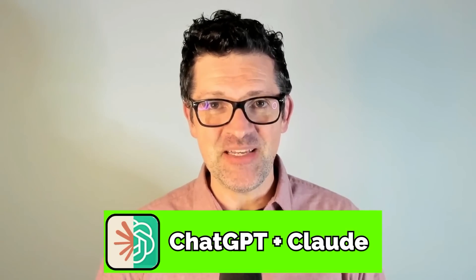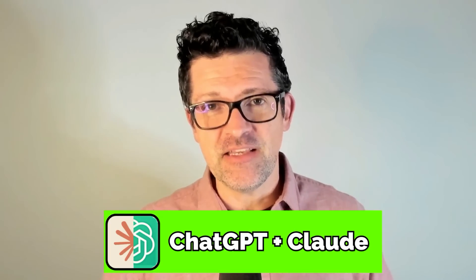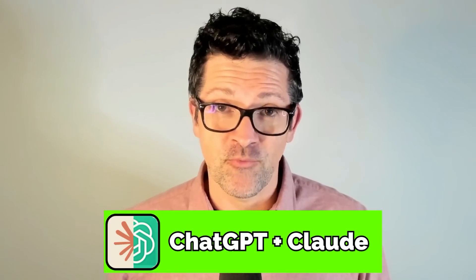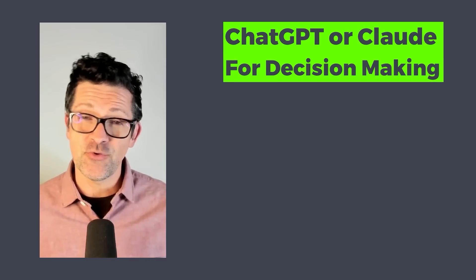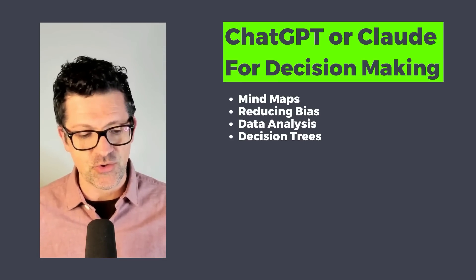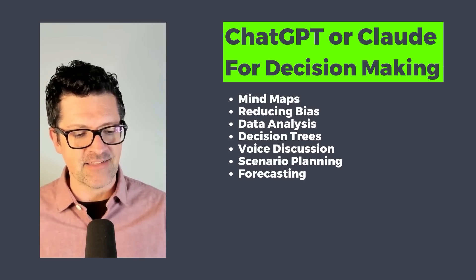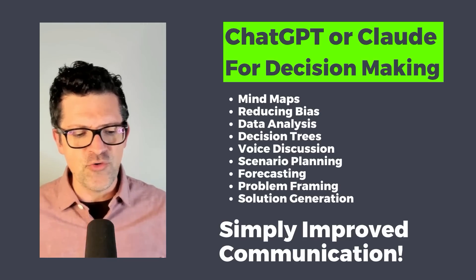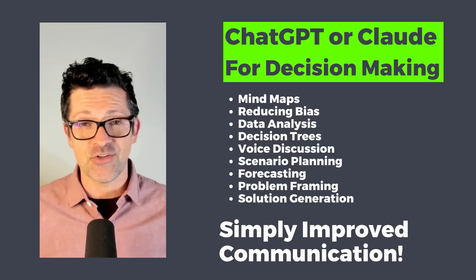The elephant in the room — ChatGPT and Claude. I use the two of these fairly interchangeably. These are some of the most powerful AIs for decision making, and now I want to run through just a handful of ways you can get the most out of these when making decisions. This includes creating mind maps, reducing biases, doing some data analysis, decision trees, voice discussion, scenario planning and forecasting, problem framing and solution generation, and even improved communication — the more clearly you can lay out your ideas to yourself or others, the better you can make these decisions.